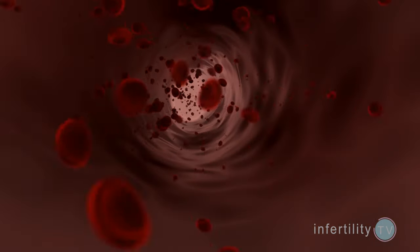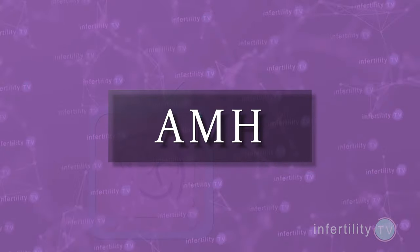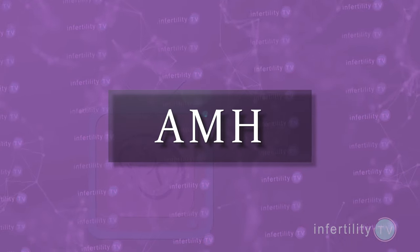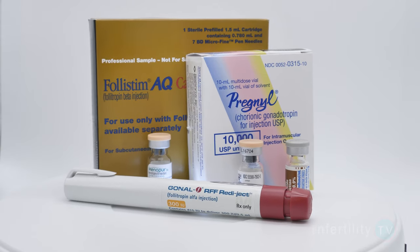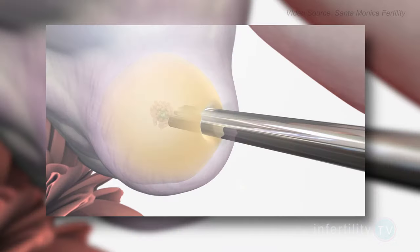The first mandatory blood test is called AMH. AMH is a hormone that is produced from the follicles in the ovary. Similar to the follicle count on ultrasound, a higher AMH level indicates a better response to fertility medication, more eggs retrieved, and the need to lower the dose of medication to help reduce the risk of hyperstimulation.